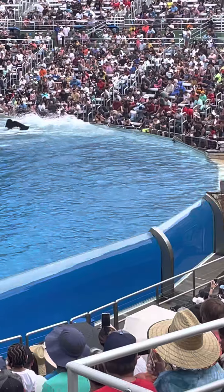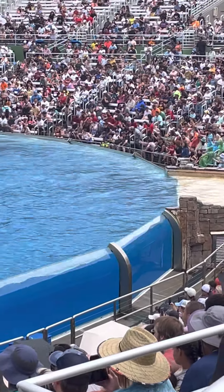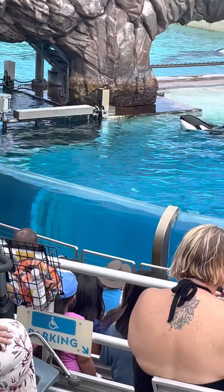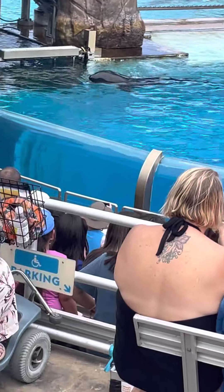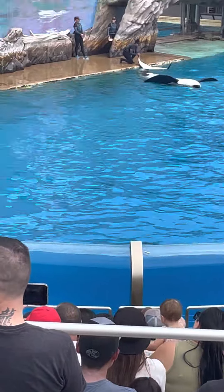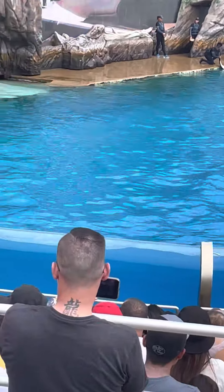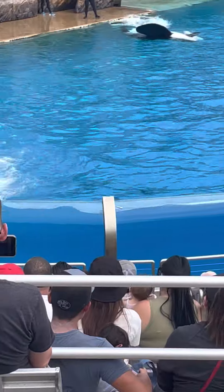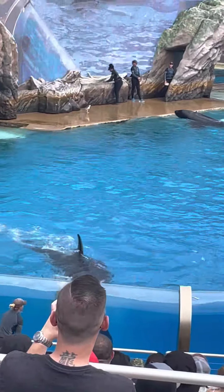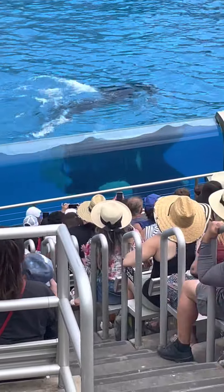We interact with our whales all day, every day, which allows us to share trusted relationships and provide optimal health care, research, and quality of life. All of our whales take an active role in their own health and well-being. For example, we can ask the whales to roll over and present their tail flukes so that we are able to obtain a blood sample to monitor their overall health. We can even ask the whales to slide out onto a scale to weigh them once a week, making sure younger whales are growing properly and adult whales are maintaining a healthy weight. We can even obtain a breath sample from their blowhole.